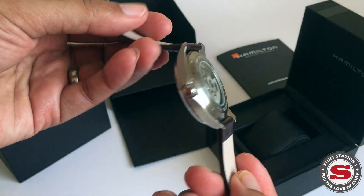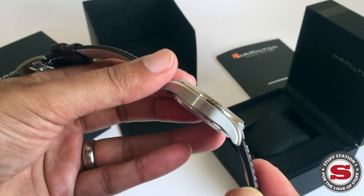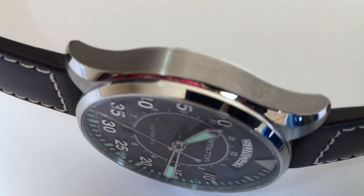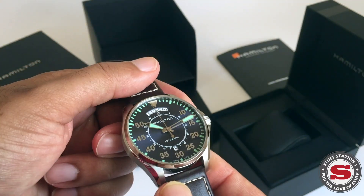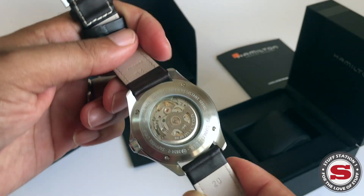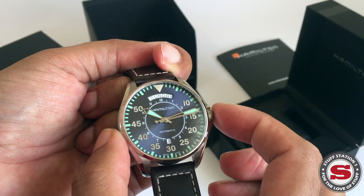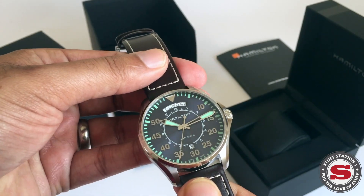The construction feels really well executed. It's stainless steel, with sapphire glass to the front and a 22-millimeter lug width. It is an automatic, so we can actually see the movement ticking away — I'll talk about that shortly. The case diameter is 46 millimeters.